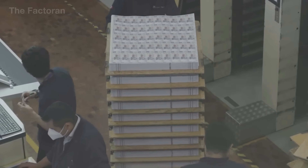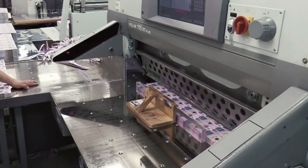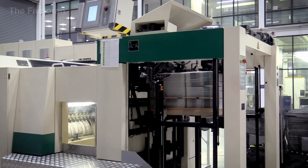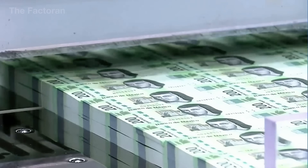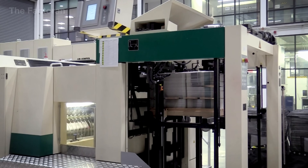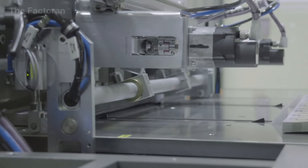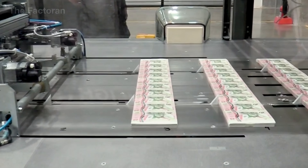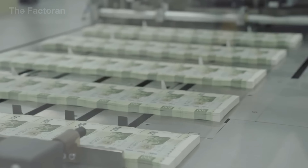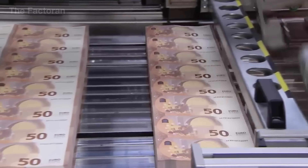From large format sheets, the banknotes enter the stage where their final dimensions are defined. First, the outer margins are trimmed away to remove excess areas created during the printing process. The sheets are then fed into an automated cutting system, where sharp industrial blades perform precisely programmed horizontal and vertical cuts. Each cutting motion is tightly synchronized with the conveyor speed, ensuring that every blade strike occurs at the exact position and at the exact moment. As a result, individual banknotes are separated with uniform dimensions, clean straight edges, no fiber tearing, and no warping. Even a minor deviation in cutting timing or alignment can affect an entire production batch.